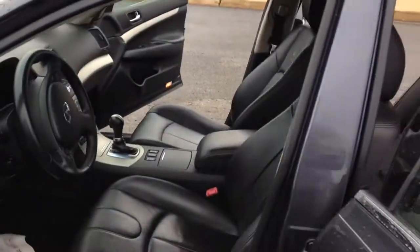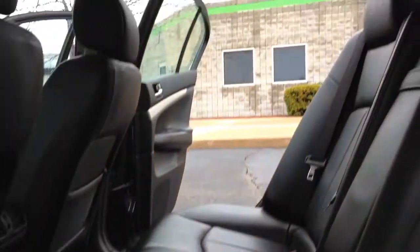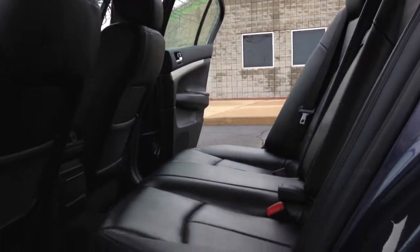I just want to show you a little bit of the back seat area. Nice, well-kept — very, very well-kept vehicle, looks like it.